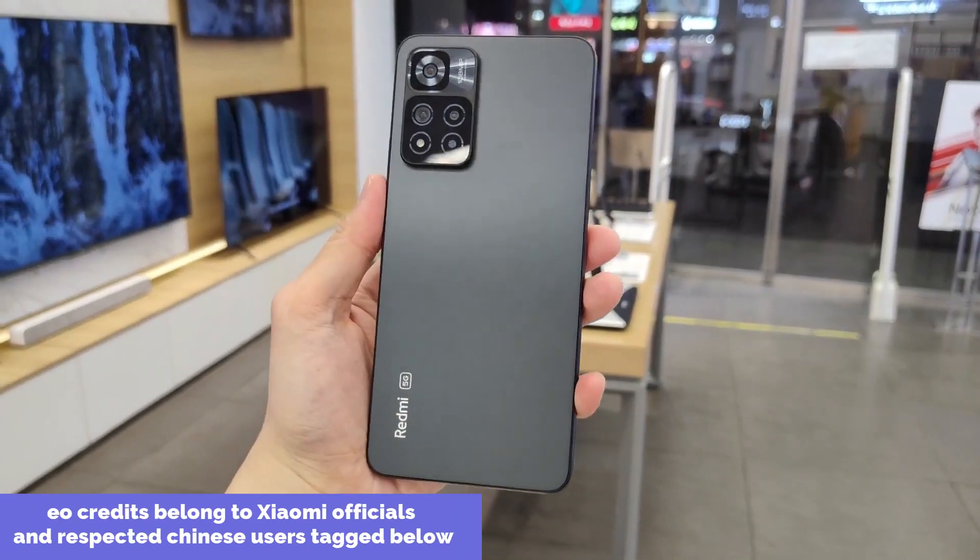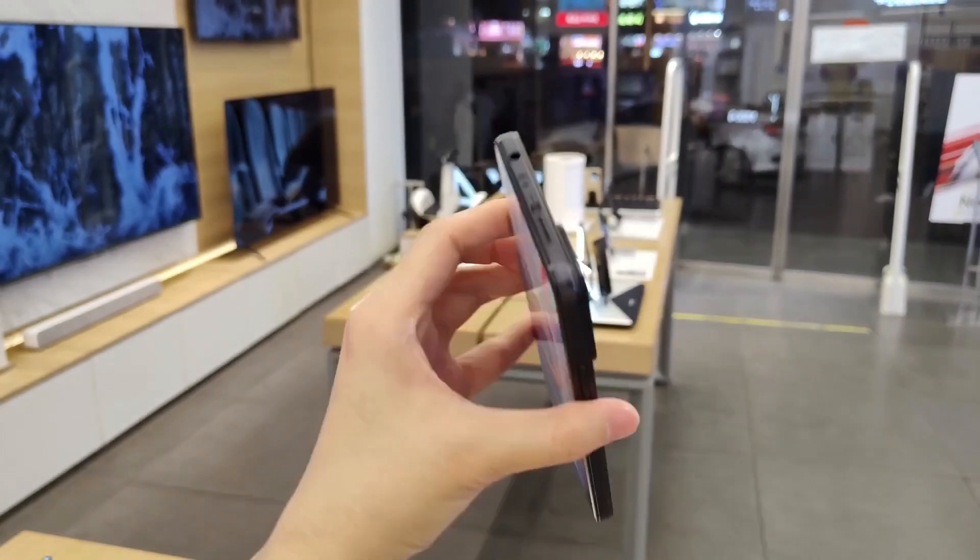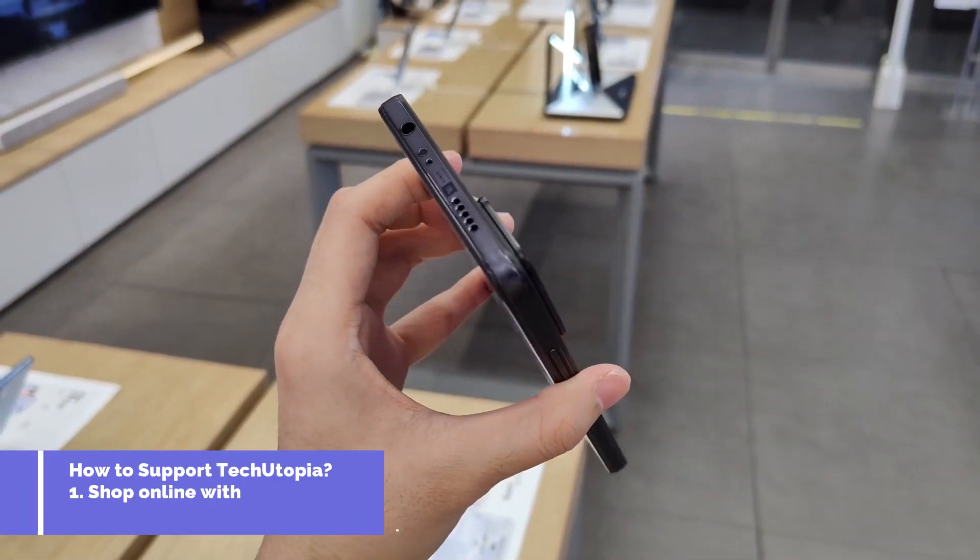Assalamualaikum Ninjas, Ni hao, peace be upon you like always, welcome back. So yes, let's talk more about the Redmi Note 11 Pro Plus.